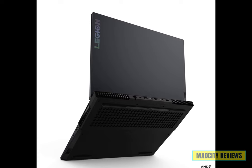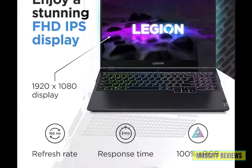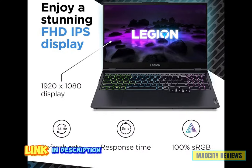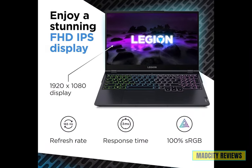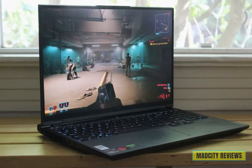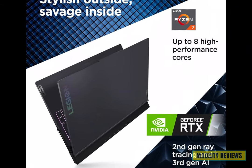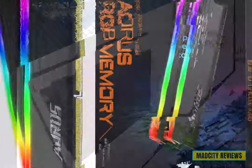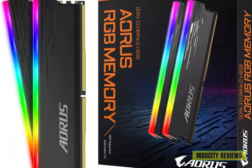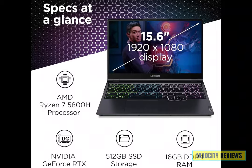Editors, get ready to embark on an epic journey with the second laptop: the Lenovo Legion 5. Featuring a crisp 15.6-inch full HD display, immerse yourself in every moment with stunning clarity and detail. Powered by the AMD Ryzen 7 processor and armed with the NVIDIA GeForce RTX graphics card, experience lightning-fast performance and jaw-dropping visuals.